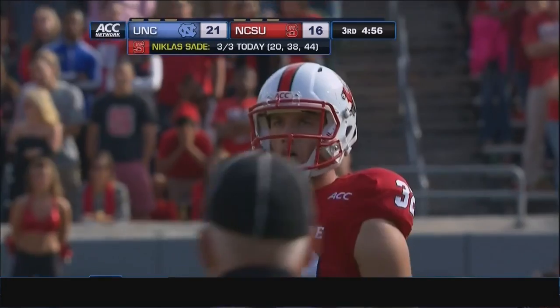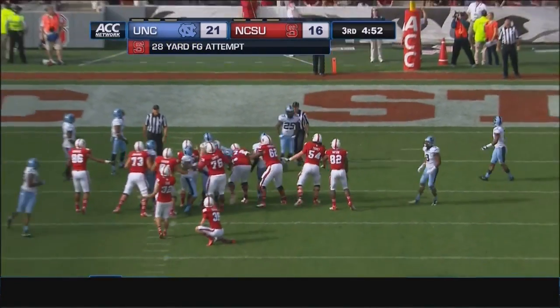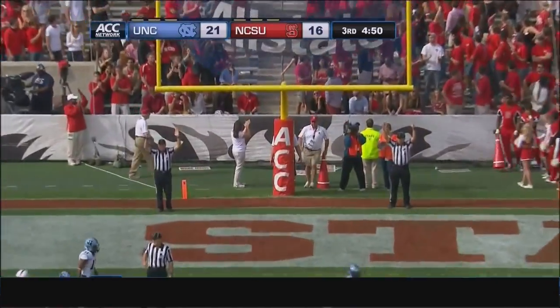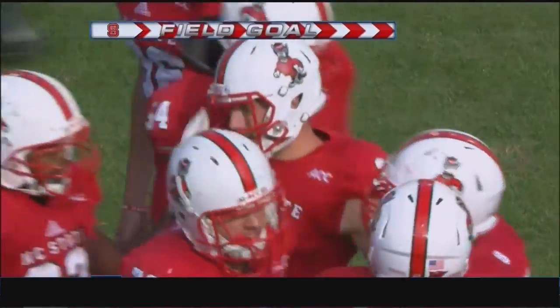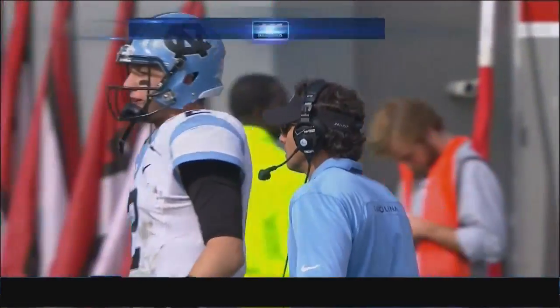Carolina's defense has given up just 287 yards on the game. They're averaging over 420 on the year, but they've done a nice job — even when they've allowed a drive to happen, stiffening and getting a stop. Nick Sadie is able to convert the field goal from 28 yards out.